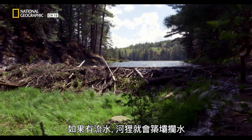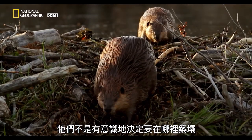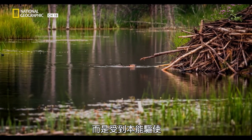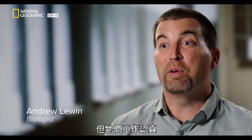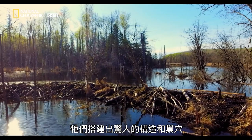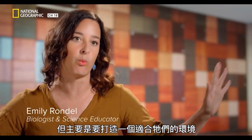If there is running water, a beaver will dam it. It's not that they're consciously deciding this is where I'm going to build my dam. There's an instinct, a drive to do this. They are the ultimate contractor — except they work hard. They create these amazing structures and lodges, but really what they've done is created a world that works for them.